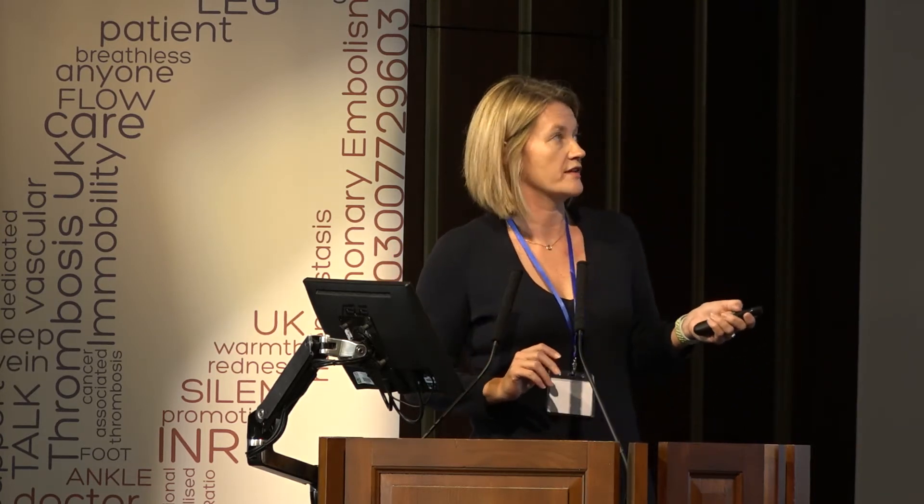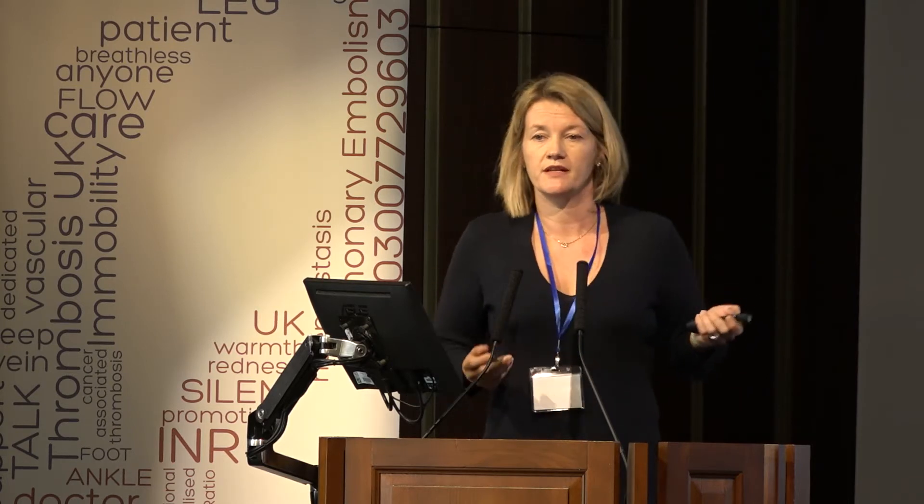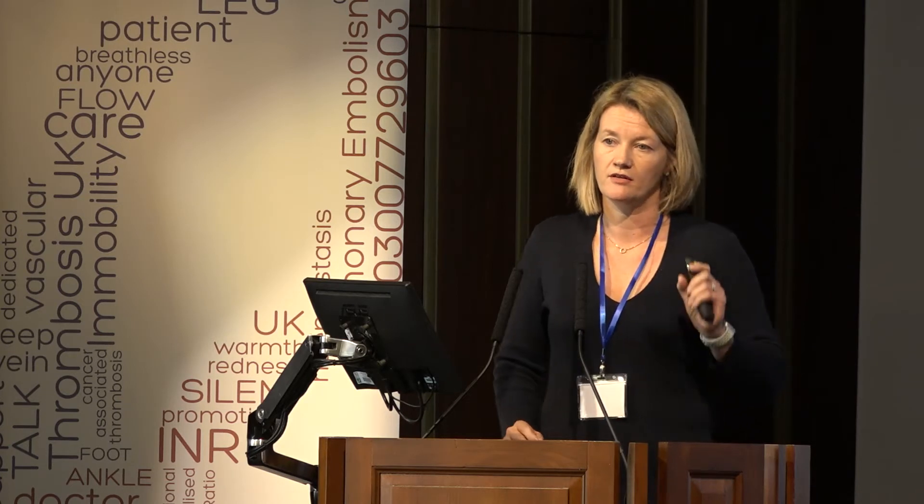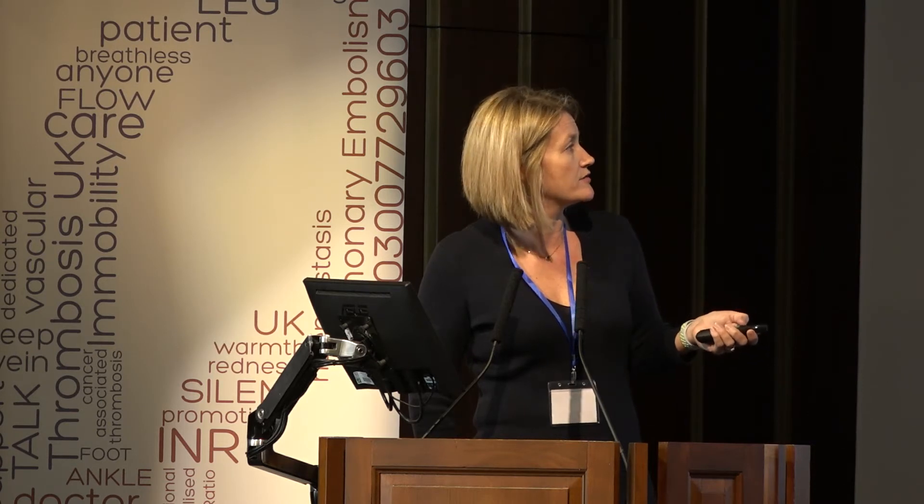The first thing to consider is incidence. Preeclampsia is by far the most common cause — affecting 2% to 8% of pregnant women depending on the population — and HELLP syndrome affects around 10% of preeclampsics. Occasionally you can get haemolysis and elevated liver enzymes before hypertension and proteinuria appear, which can catch you out. Acute fatty liver of pregnancy is much rarer, and TTP and HUS are rarer still — but TTP/HUS is the one you need to exclude.